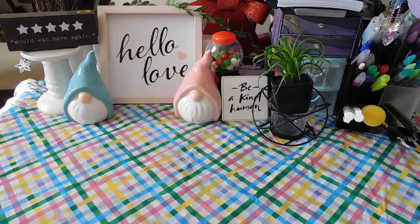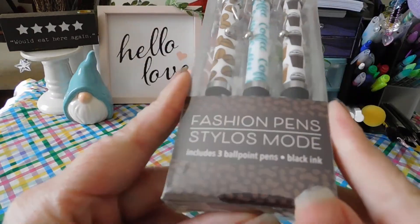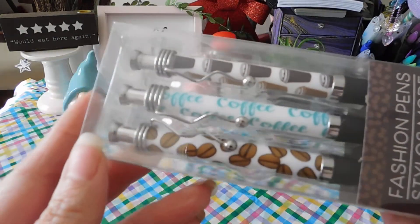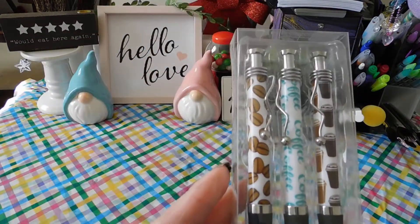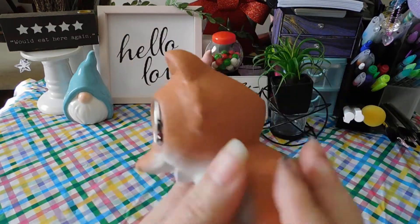Hello YouTube family, my name is Lexus and I am back with another Dollar Tree haul. Today I picked up these cute little fashion pens — of course I need more pens, but I could not pass these up. There are cute little coffee cups, coffee beans, and a pen that says coffee. I love these, I'll be using them everywhere.